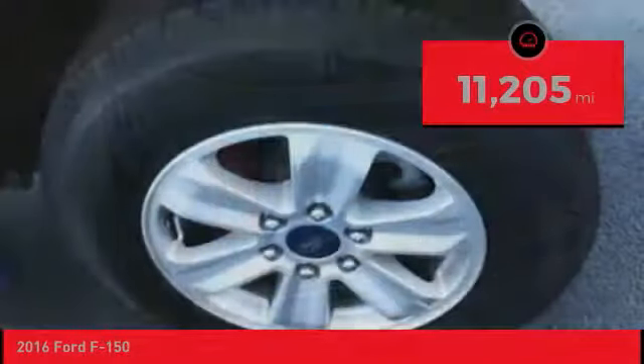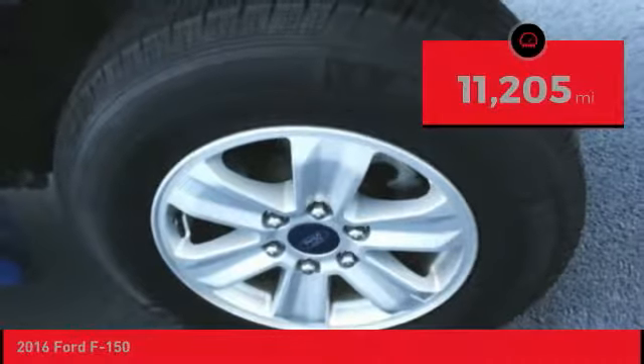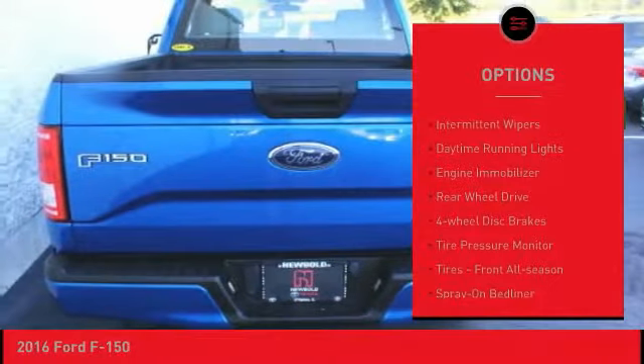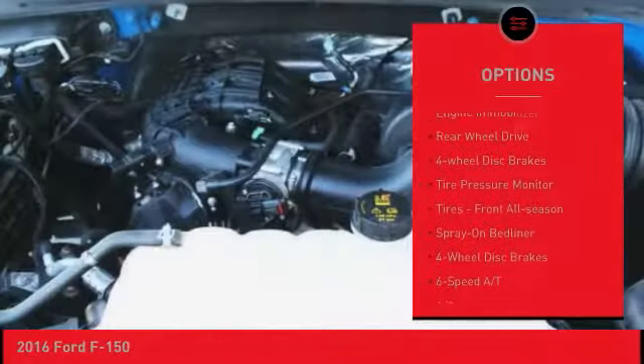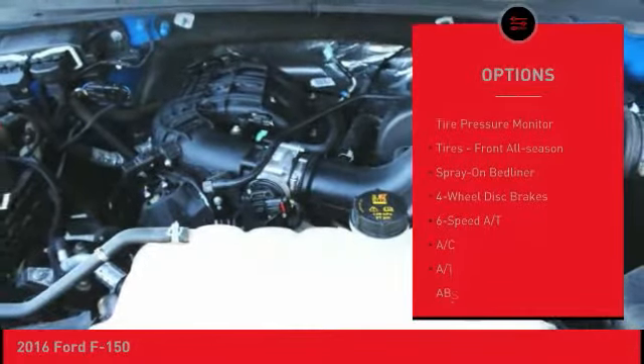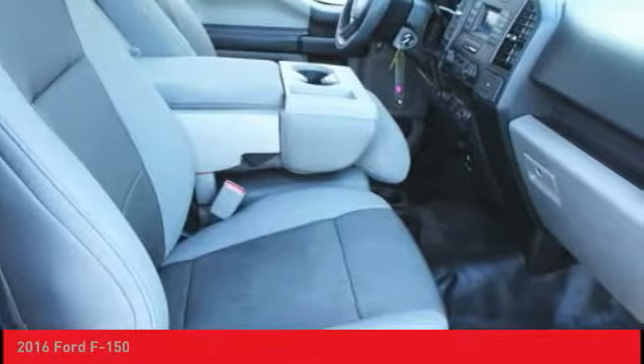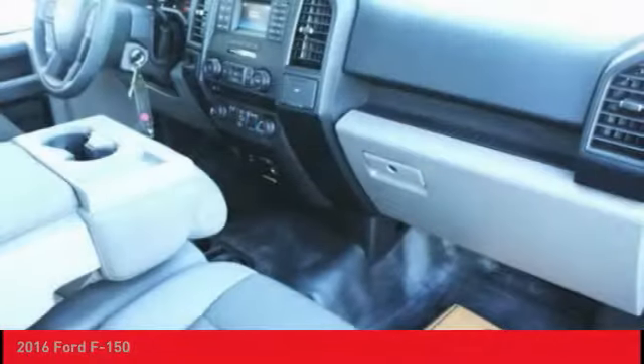This vehicle has less than 15,000 miles. Here are some of this vehicle's great options: brake assist, traction control, stability control, intermittent wipers, daytime running lights, engine immobilizer, rear-wheel drive, four-wheel disc brakes, tire pressure monitor, and front all-season tires.